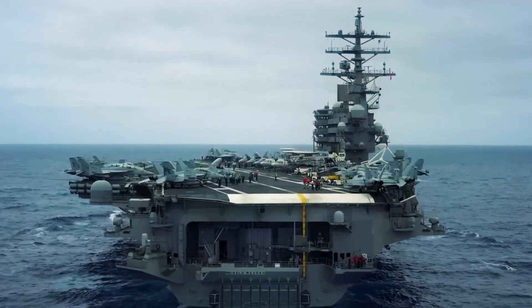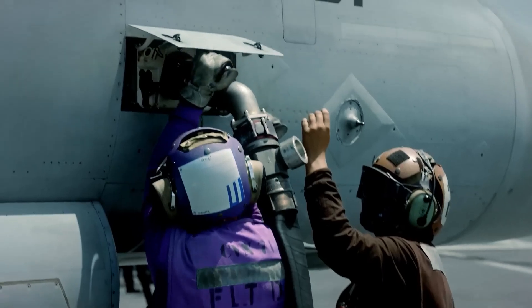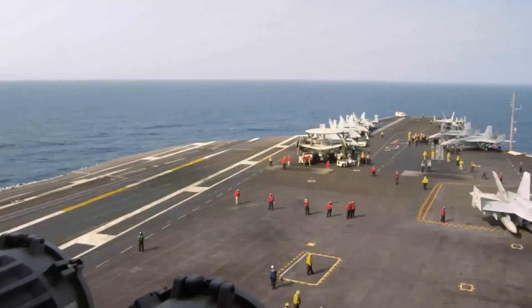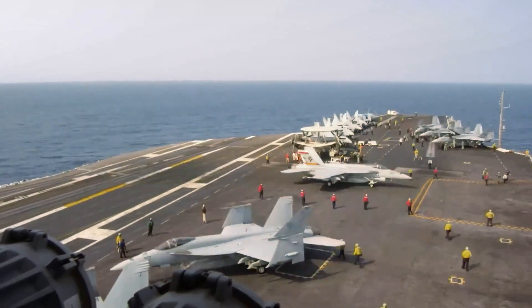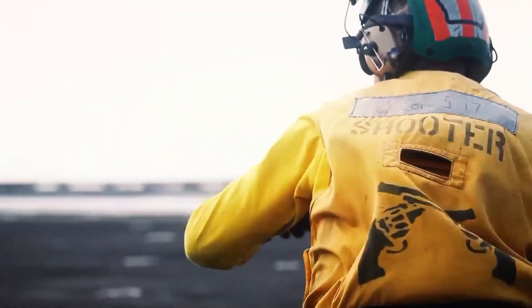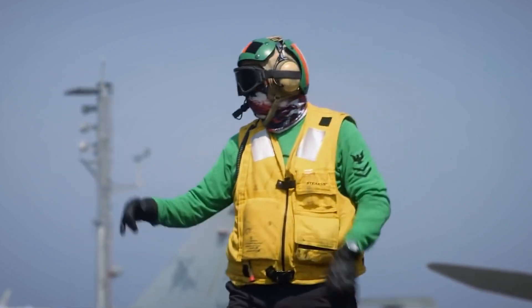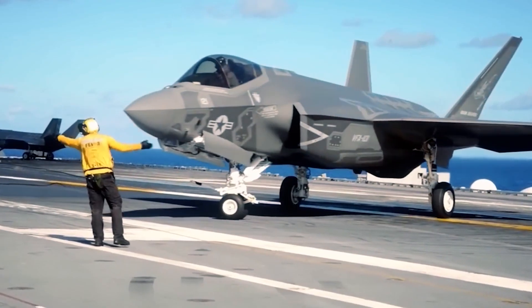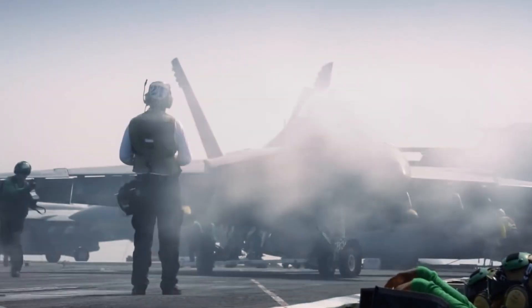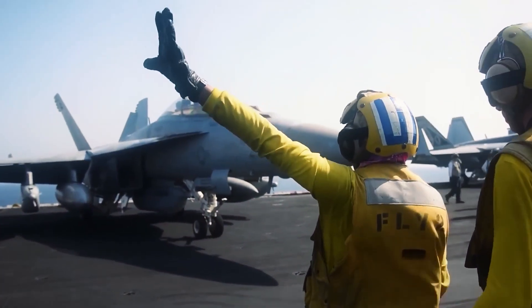During the recovery phase of a mission, the aircraft carrier becomes a carefully choreographed ballet of jets and support personnel. Carrier Air Wing 8, based on the Gerald Ford, is a prime example of this seamless coordination. As the fighter jets return to the carrier, the flight deck crew springs into action. Deck handlers wearing different colored jerseys work together to guide the aircraft to their designated spots with precision and efficiency.